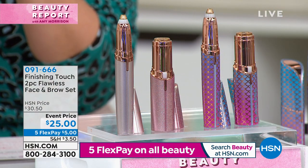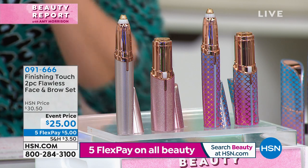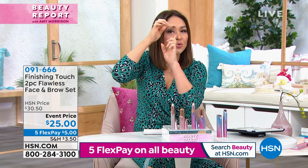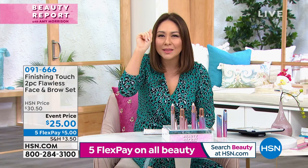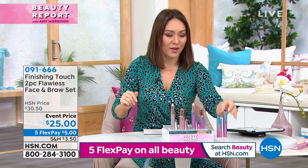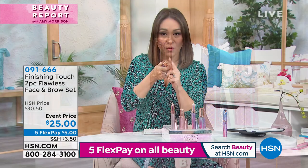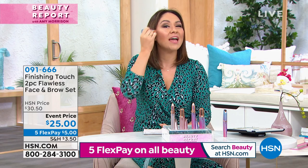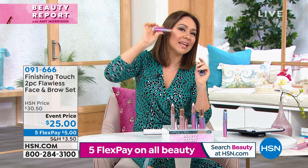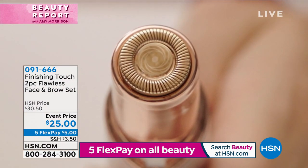You'll see the tip is different — it almost looks like a pen. That's for your brow: you go in between the brows, over the brow, underneath the brow. You can do all of the shaping and it's just like a pen, couldn't be easier. Then you get the one for the face, where the tip is wider because we want a wider surface. Go in little circles and all of a sudden all those hairs are gone.